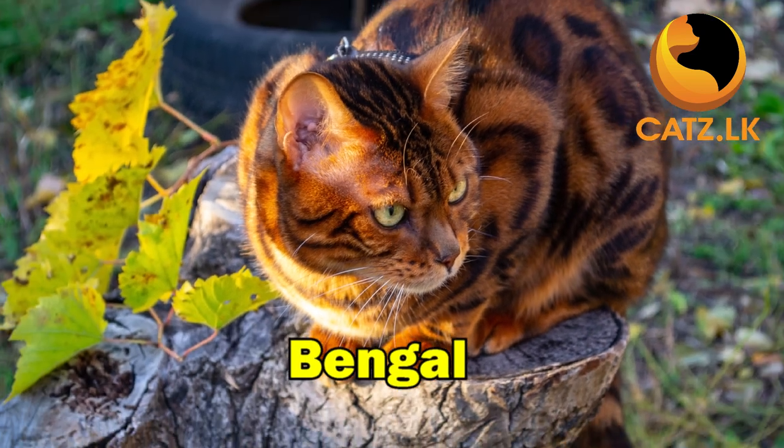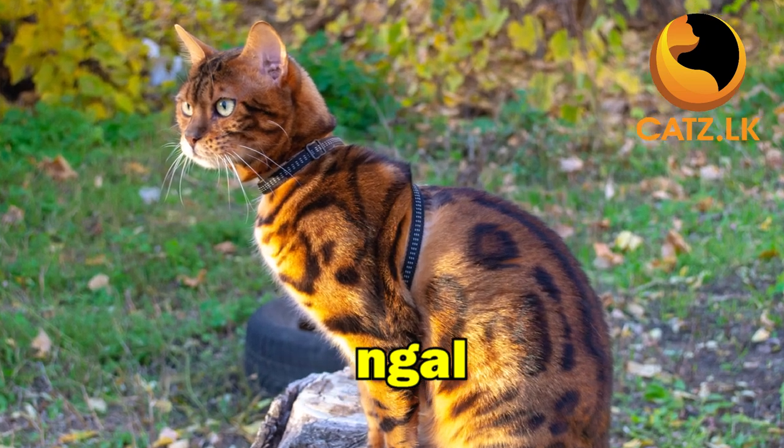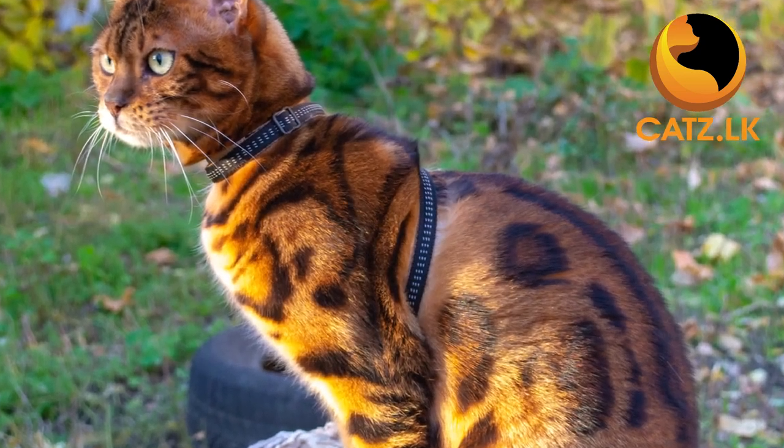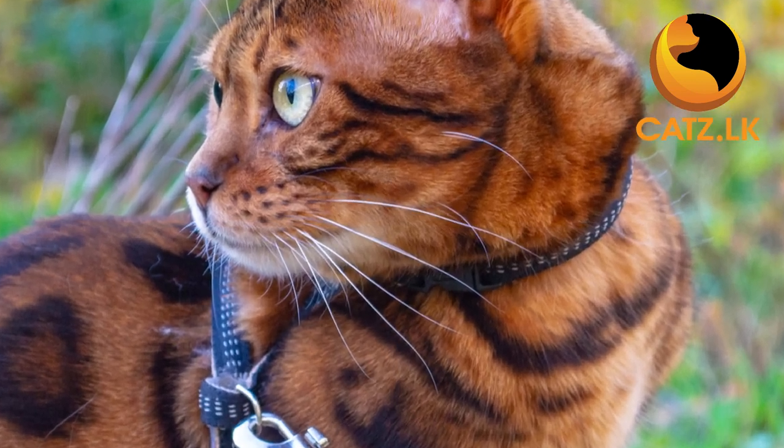Bengals, with their wild and exotic appearance, bring a playful and energetic vibe to your home. Highly intelligent, these cats are not just pets — they are trainable companions, ready to showcase their tricks.